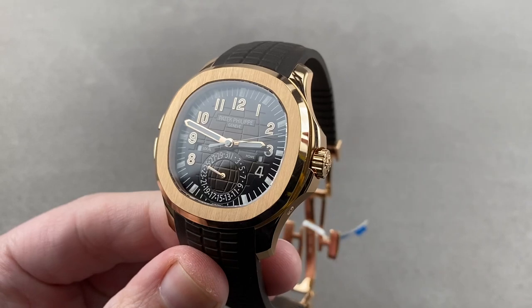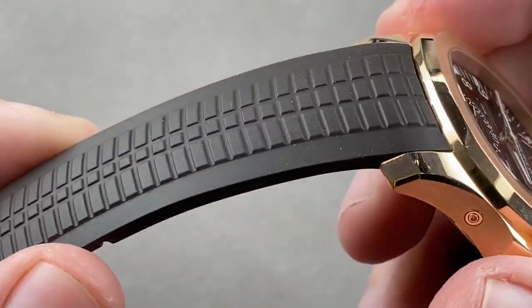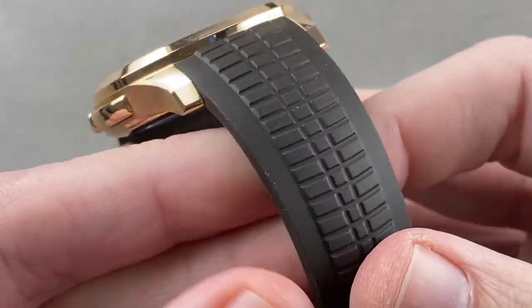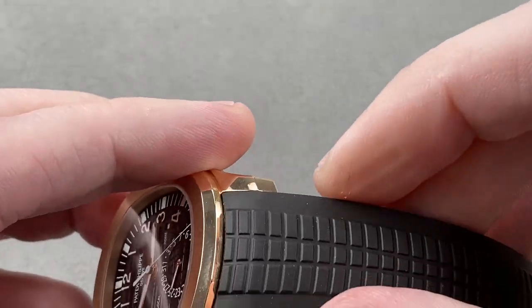Think of this more as a 42-millimeter watch in terms of how it wears. The strap is an interesting piece. Ever since the first Aquanaut in 1997, this composite strap has been part of the look. There have been bracelets on Aquanauts, but they never look right. The strap is native to the design — always has been and still is. And this one is a dark brown.